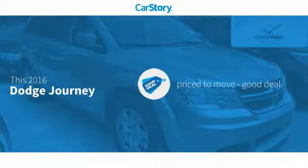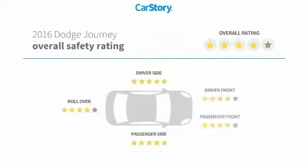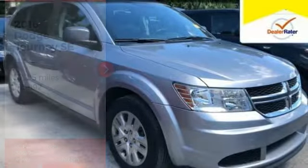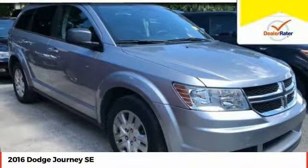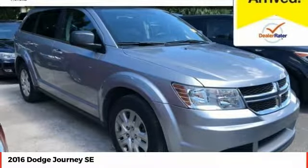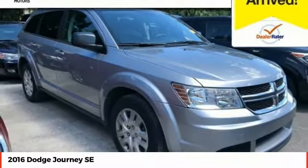Story research indicates this vehicle as being priced below the average market price with these ratings. Stop by and take a look at the 2016 Journey. Dodge Journey combines the practicality of an SUV with the comfort of a car, all while boasting a style all its own.